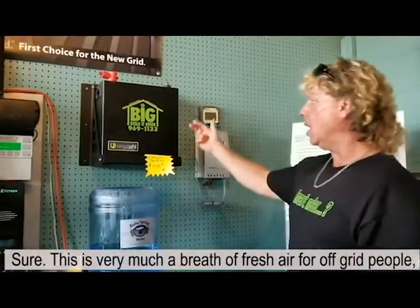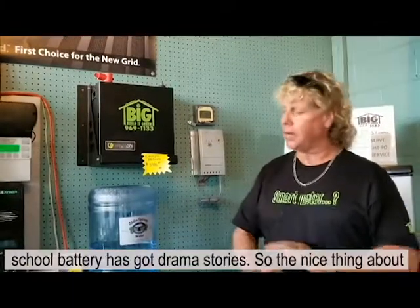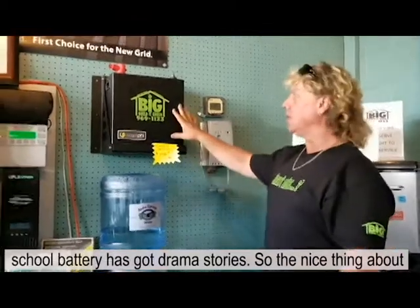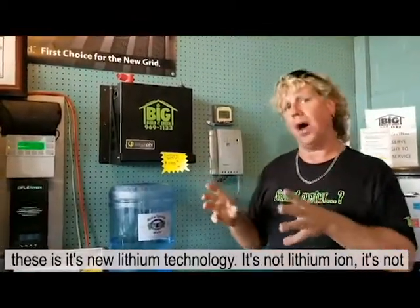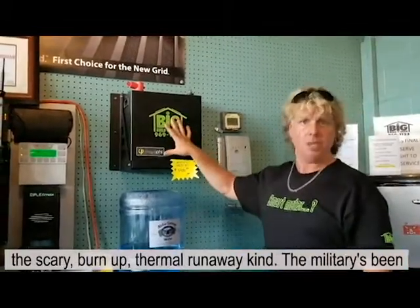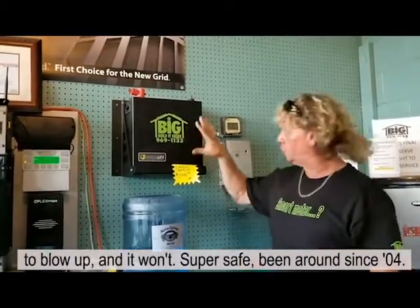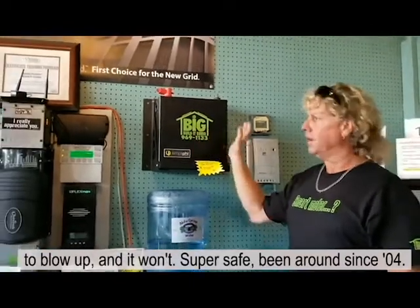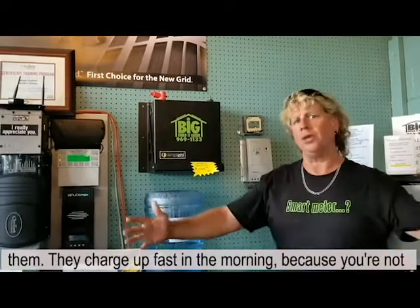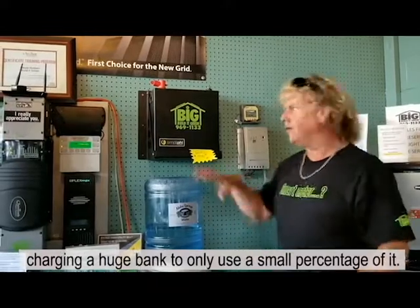Could you explain a little bit more about these batteries? Sure. This is very much a breath of fresh air for off-grid people, because anybody that's ever dealt with old-school battery banks has got drama stories. The next thing about these is it's new lithium technology — it's not lithium-ion, it's not the scary burn-up thermal runaway kind. The military has been using these; they literally ran bullets through it trying to get it to blow up and it won't. Super safe. I've got them on 50 or 60 systems already and customers are loving them. They charge up fast in the morning.